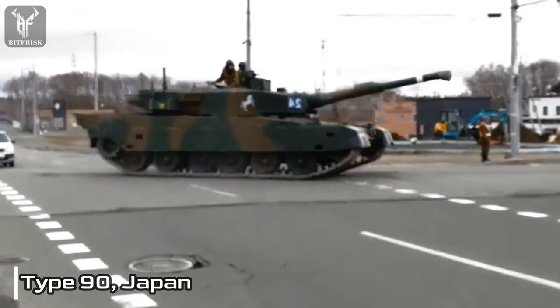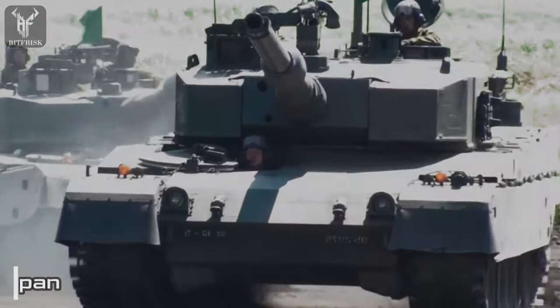While the Type 90 has been utilized in various training exercises, it has not seen combat.